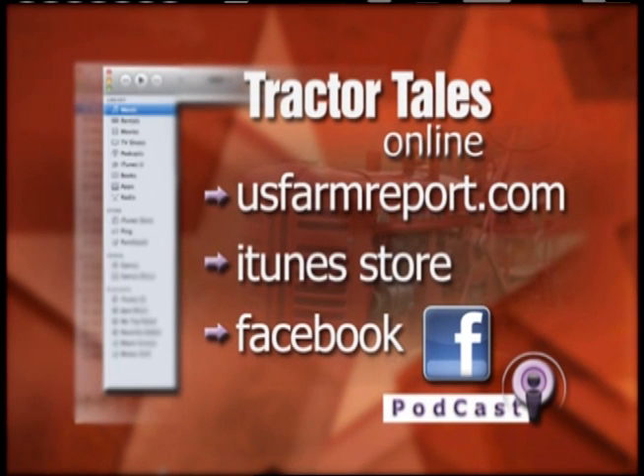Don't forget you can find Tractor Tales online at usfarmreport.com or on Facebook. The segments can also be downloaded as a podcast from iTunes.